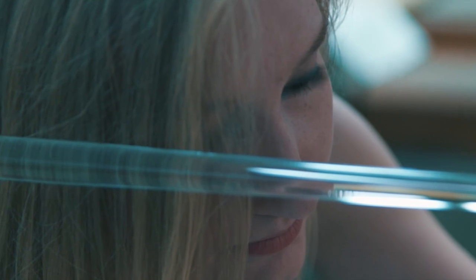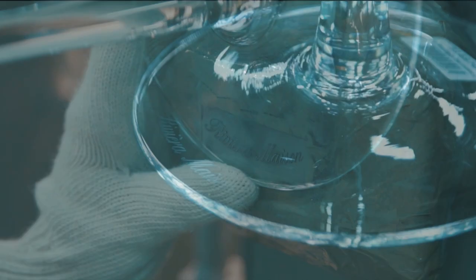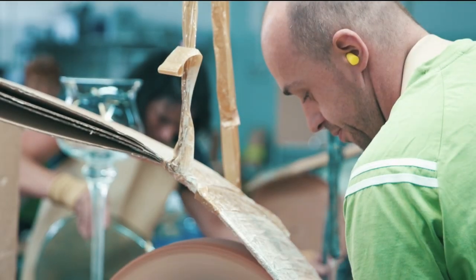When it is being checked for blemishes, the logo is blown in the glass, essentially infused with the sand for eternity.